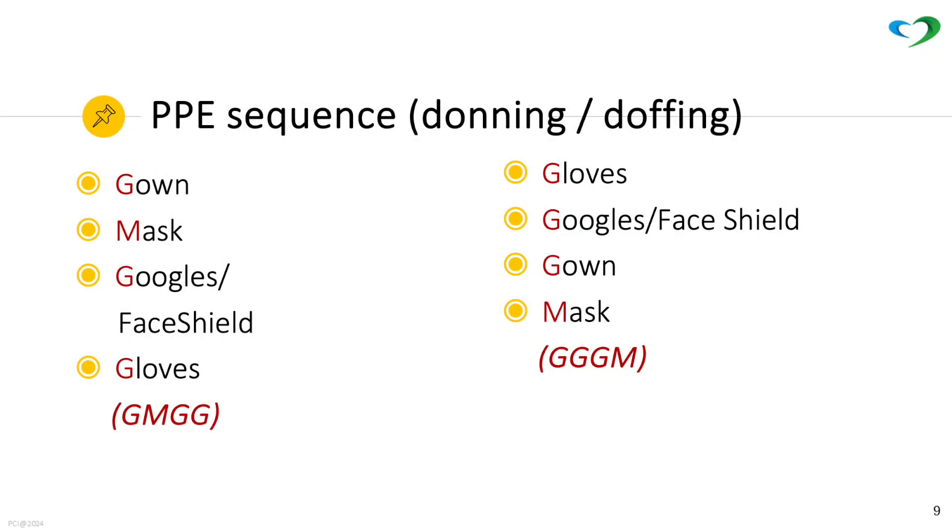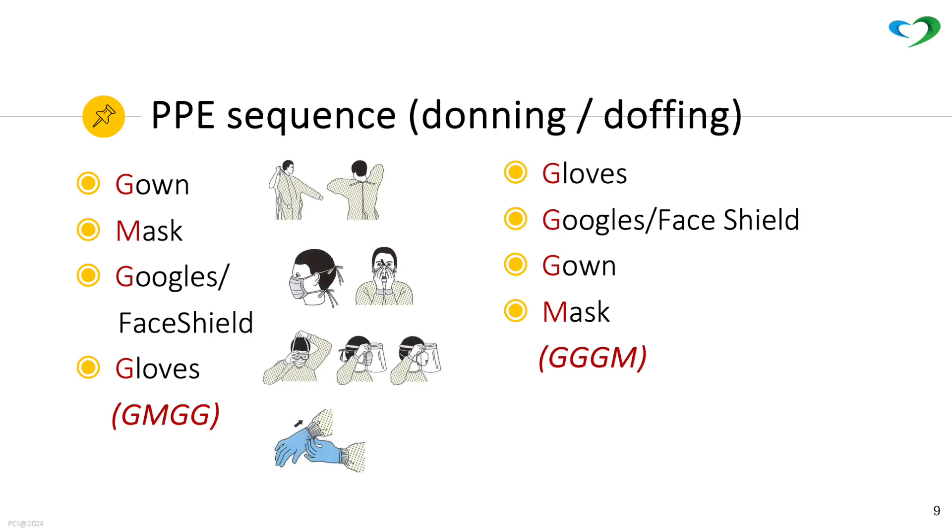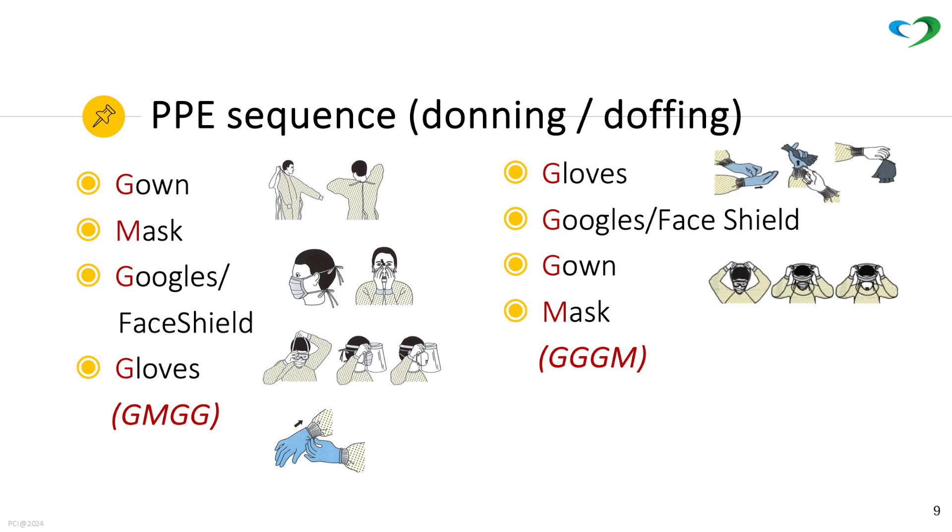PPE sequence. For donning, use this sequence: gown, mask, goggles, then gloves. For doffing, remove gloves first, then goggles or face shield, then gown, and lastly the mask.